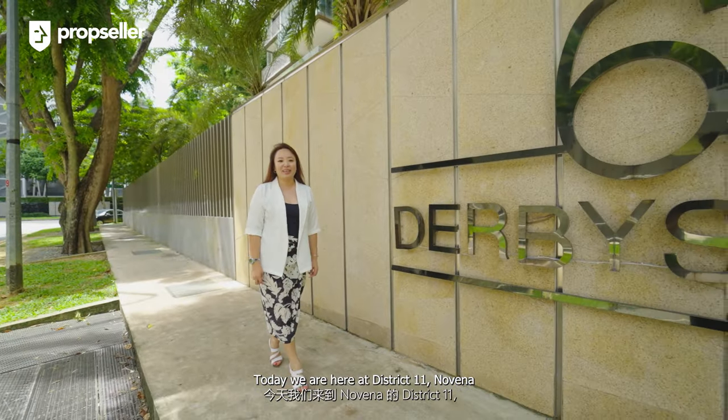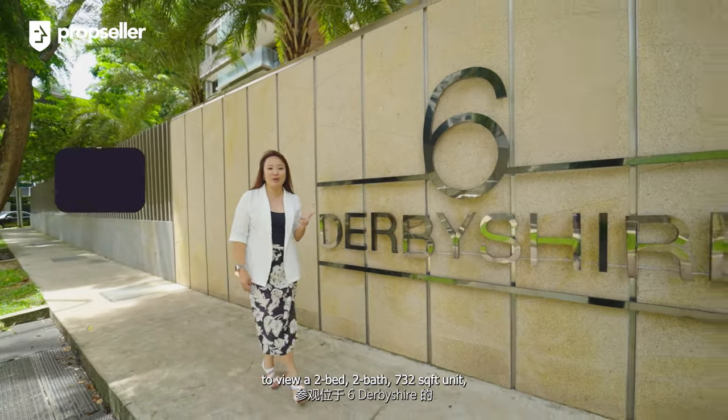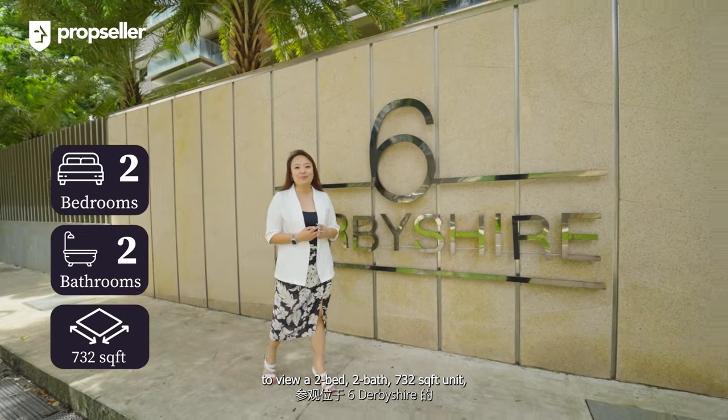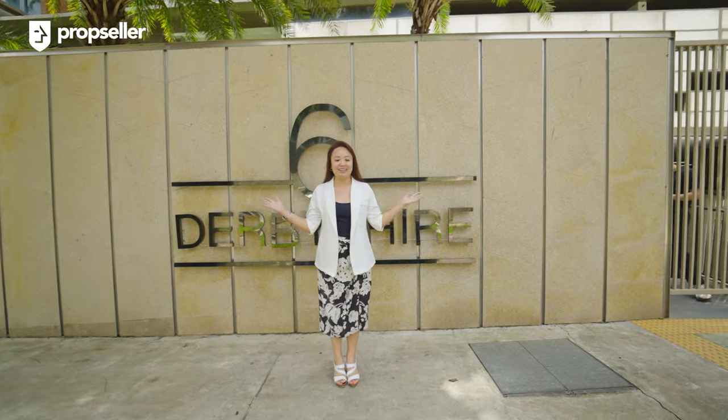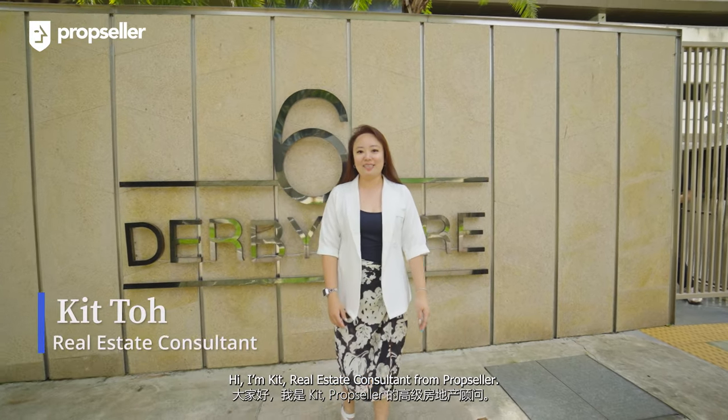Today we are here at District 11, Novena, to view a two-bed, two-bath, 732 square feet two-bedroom development at 6 Derbyshire. I'm Kit, real estate consultant from PropSeller.